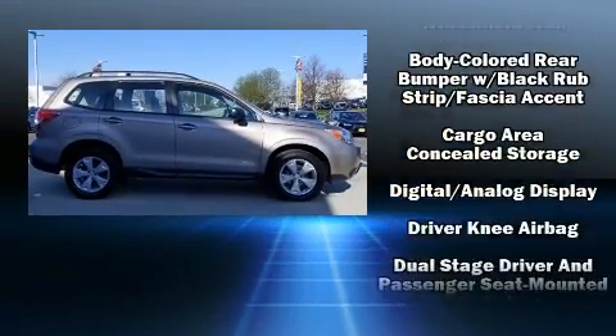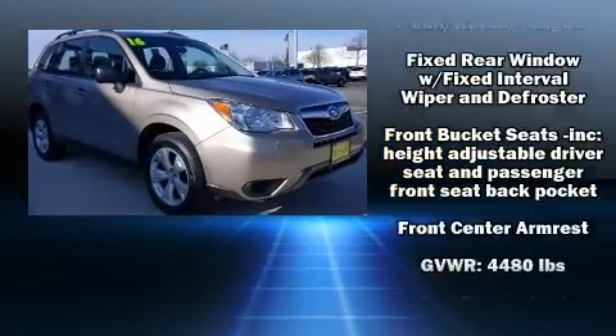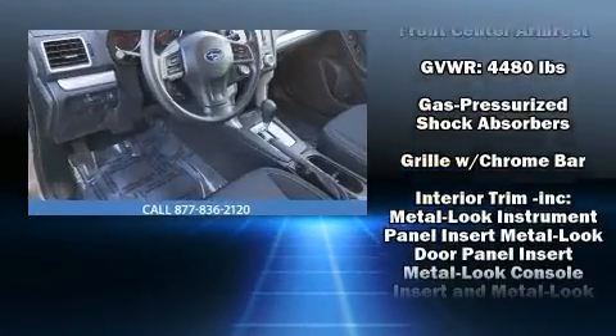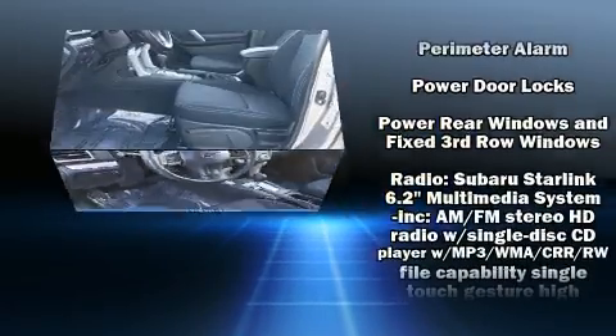Additional safety features include a panic alarm, an emergency communication system, and four-wheel disc brakes with ABS. Electronic stability control ensures solid grip atop the road surface, no matter how challenging the driving conditions.